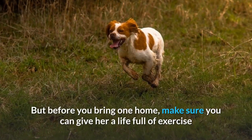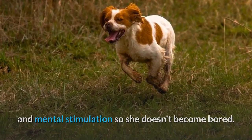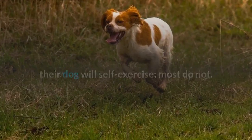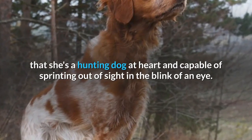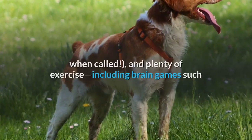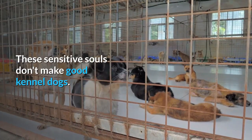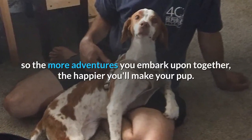Brittany puppies are adorable, but before you bring one home, make sure you can give her a life full of exercise and mental stimulation so she doesn't become bored. Room to roam isn't all you need — many people think that because they have a fenced backyard, their dog will self-exercise, but most do not. Adventure is in a Brittany's DNA, and no amount of training will change the fact that she's a hunting dog at heart and capable of sprinting out of sight in the blink of an eye. Good fences, quality obedience training with a focus on coming when called, and plenty of exercise — including brain games such as interactive toys and food puzzles — will go a long way toward keeping your Brit out of trouble. These sensitive souls don't make good kennel dogs; Brittanys like to be near their people, so the more adventures you embark upon together, the happier you'll make your pup.